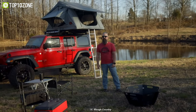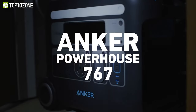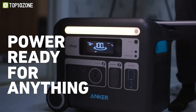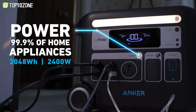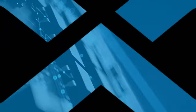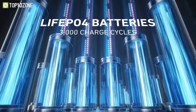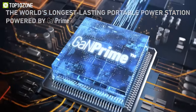Now let's talk about today's sponsor, the Anchor Powerhouse 767 — the ultimate portable power station designed to meet the needs of your adventurous lifestyle. With a massive 2048 watt-hour capacity and 2400-watt AC output, it outperforms most of its competitors. The use of InfiPower technology and LiFePO4 batteries ensures optimal performance, while GaNPrime technology allows for faster charging speeds and reduces energy consumption by an impressive 60 percent.